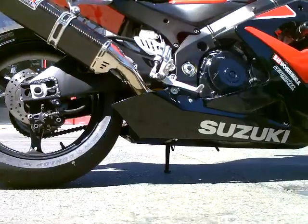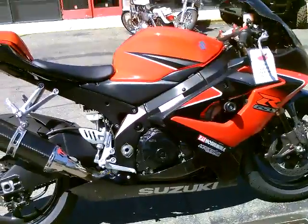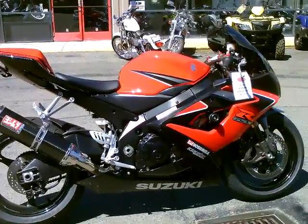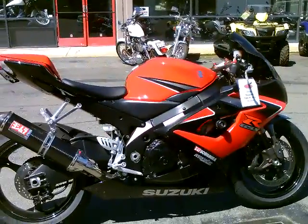This bike is super low mileage as well — only has 4,891 miles on it. You can get it here at Contra Costa Power Sports for only $6,999. Come by, check it out, make us an offer.